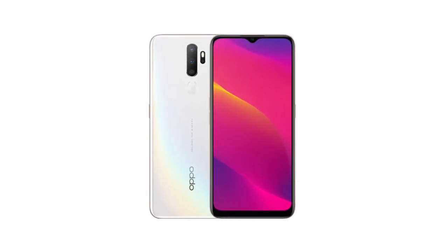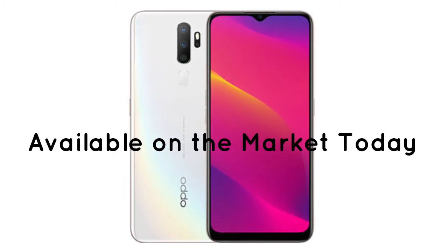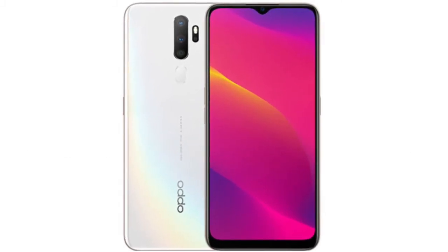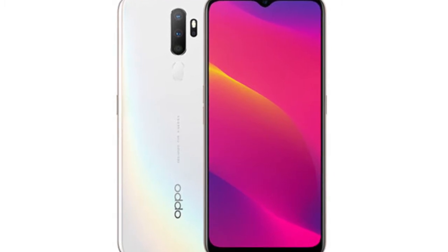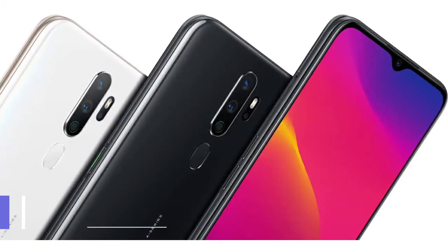Hey guys! In this video, we will look at the Oppo A6 2020 mobile phone, available on the market today. We made this video on our own opinion, research, and customer reviews. We've considered their quality, features, and values for the creation of the video. If you want more information and updated pricing on the phone mentioned, check the links in the description box below.